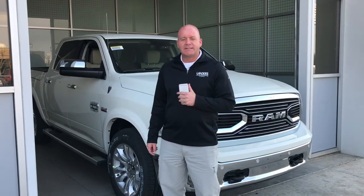Hey guys, this is Kendall. We're here at Landers Chrysler Dodge Jeep and Ram of Norman, and today we're going to be looking at the 2018 Laramie Longhorn Ram 1500.